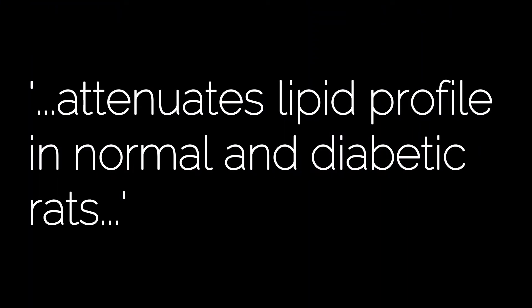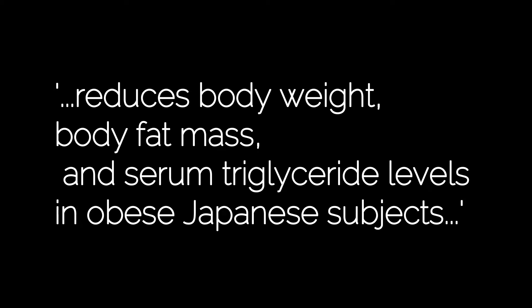Improved blood cholesterol levels: a study in the Pakistan Journal of Biological Sciences conducted on diabetic and non-diabetic rats given apple cider vinegar showed reduced LDL levels — that's the bad cholesterol — and increased HDL levels — the good cholesterol. Another study on obese Japanese subjects revealed reduced body weight, body fat mass, and serum triglyceride levels after consumption of apple cider vinegar. I'll link both studies in the description box below.